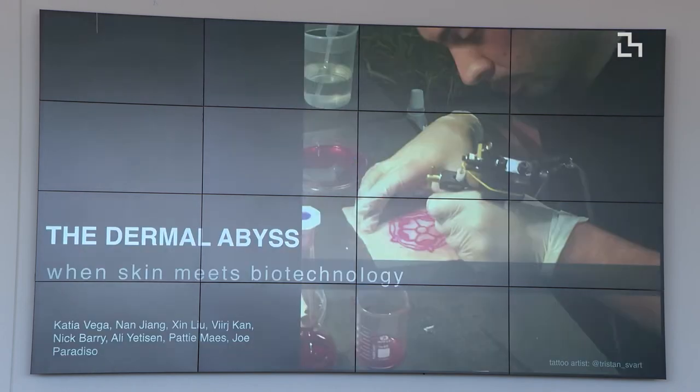After that, and after being at the Media Lab, we started thinking — with Nick Barry — about what if we go deeper into the skin? What would happen if we could embed technology inside the skin? We joined many researchers from the Media Lab — like Xin Liu, Birsh Kang, Nick Barry — from Patty's and Joe Paradiso's group, and also Harvard Medical School. We were creating a project called the Dermal Abyss — tattoos that, instead of using traditional inks, used biosensors.